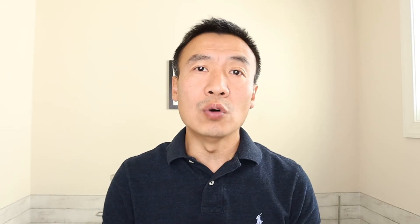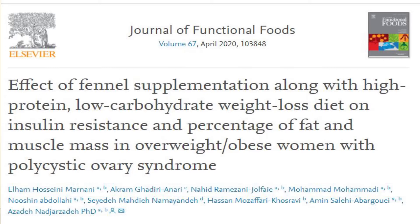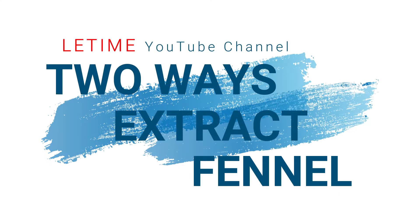You may have heard claims that fennel can help with weight control, but unfortunately there is a trial and double-blind study that included 64 overweight women, separated into four different groups. Groups one and two had different diets with fennel extract, while groups three and four used the same diet with a placebo. The results do not support that fennel extract can help with weight control.